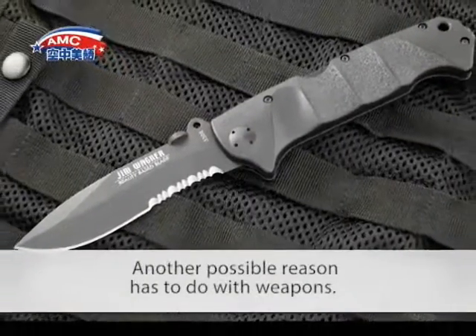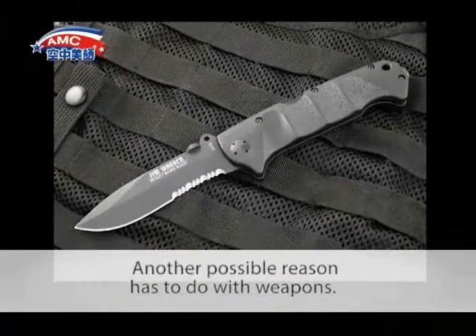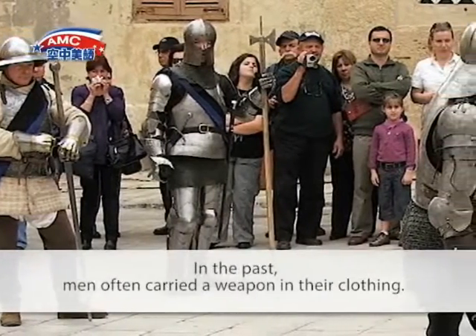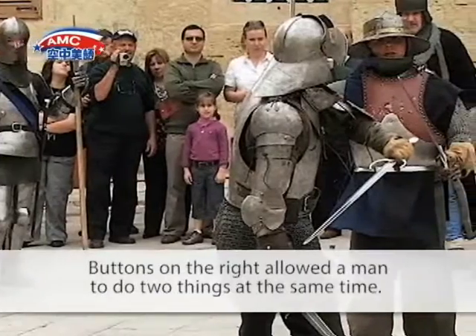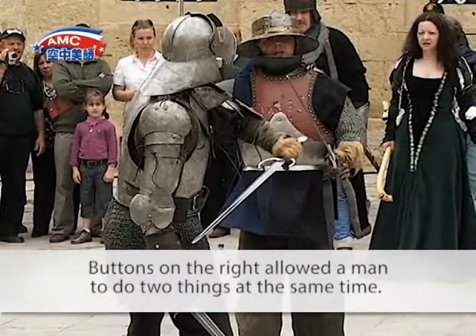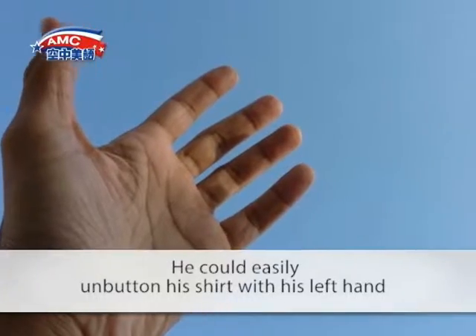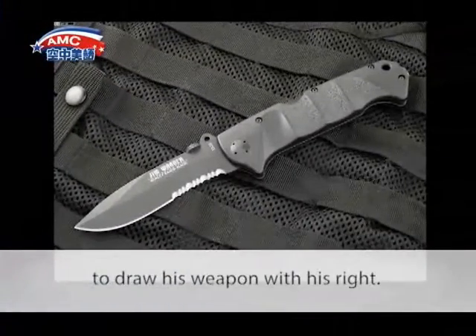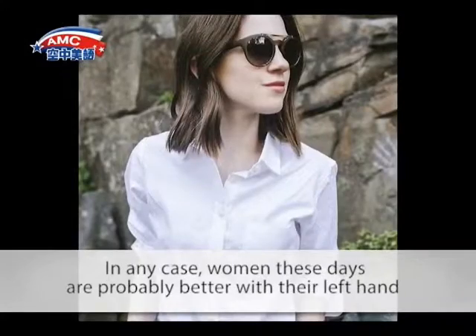Another possible reason has to do with weapons. In the past, men often carried a weapon in their clothing. Buttons on the right allowed a man to do two things at the same time: he could easily unbutton his shirt with his left hand to draw his weapon with his right.